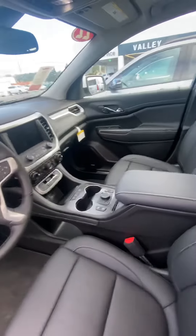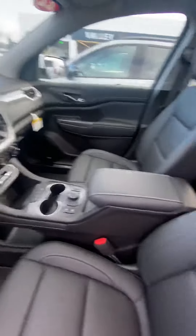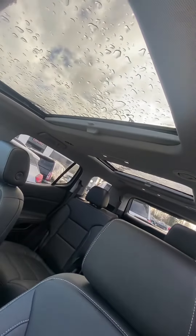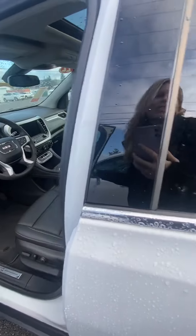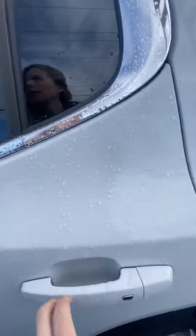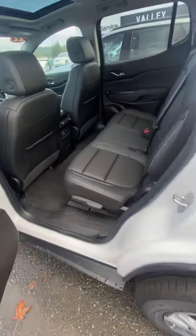Nice leather inside, well-equipped — has the heated and cooled seats, the dual sunroofs, heads-up display. Yeah, this is a great one. Very well-equipped for an SLT.